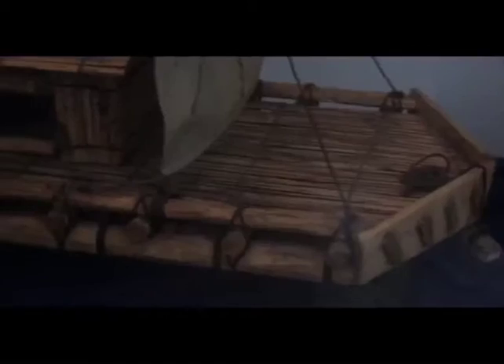They then move on to a model of the famous Heyerdahl's Kon-Tiki, another craft which relied on the elements to get across the Pacific Ocean.